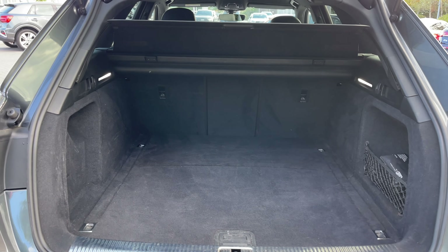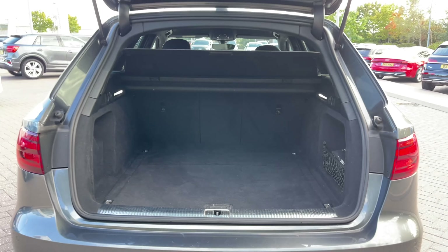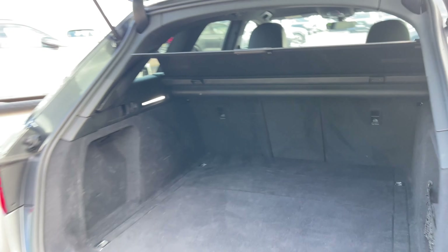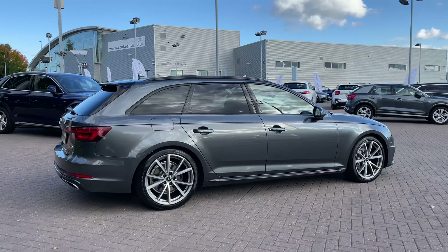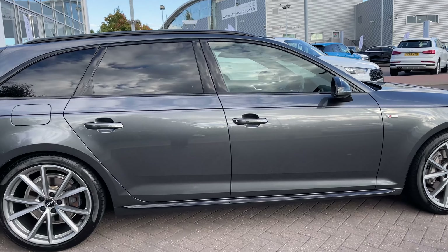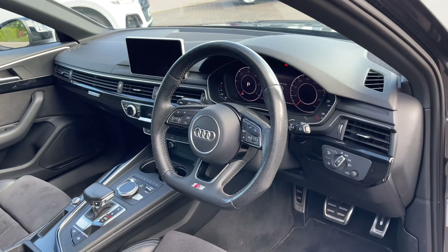As we make our way down the side of the vehicle we have the 19-inch 5 V-spoke design alloy wheels which give a really nice sporty look to the car's side profile. We also have the black door mirror surrounds, black trim around the windows and black roof rails to the top. The rear windows have been fitted with privacy glass, blocking out harsh sunlight for rear passengers and adding to the car's sporty styling.